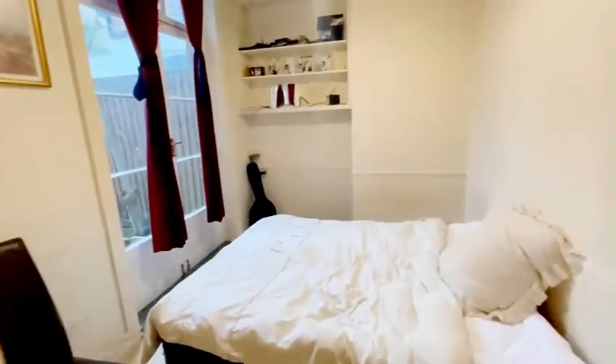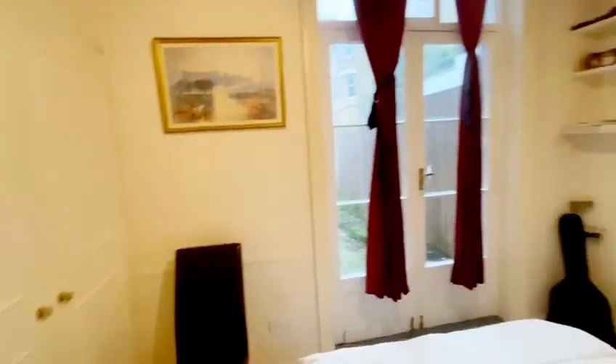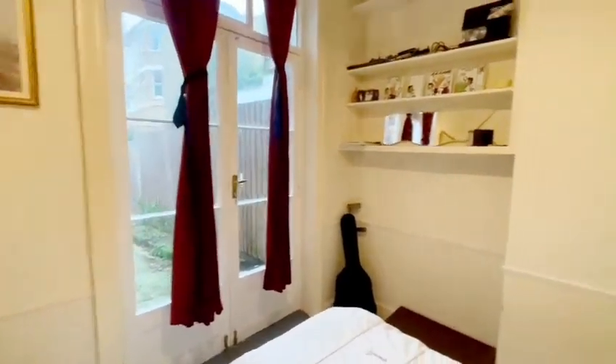Into one of the bedrooms — a good double-sized bedroom with some shelving storage and also some built-in wardrobes. There's direct access into the garden from this bedroom.